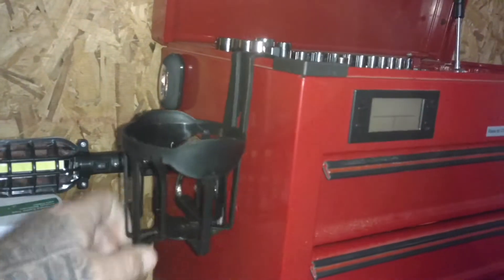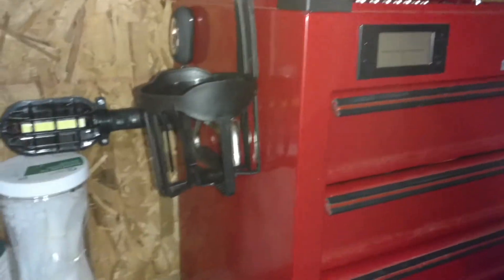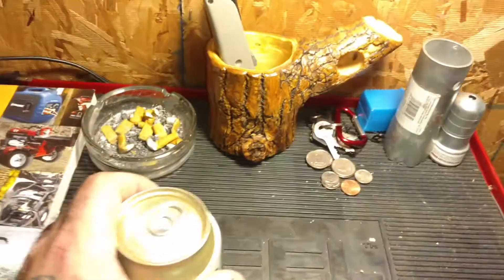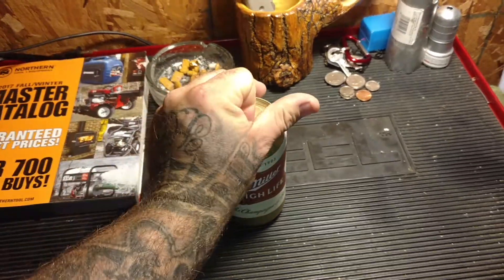Look at that — update on the little toolbox. Let me grab my beer right there. My fridge is in, there's some tackle boxes. Type of beer? Miller High Life.